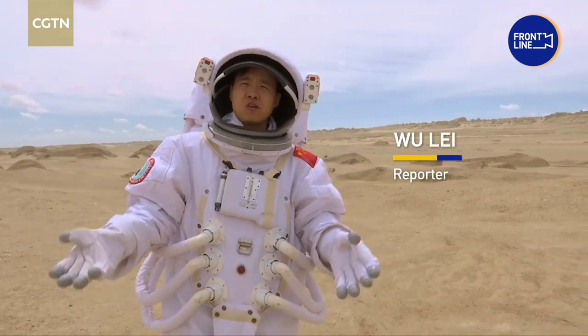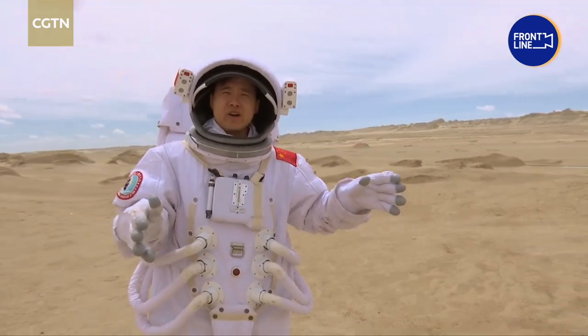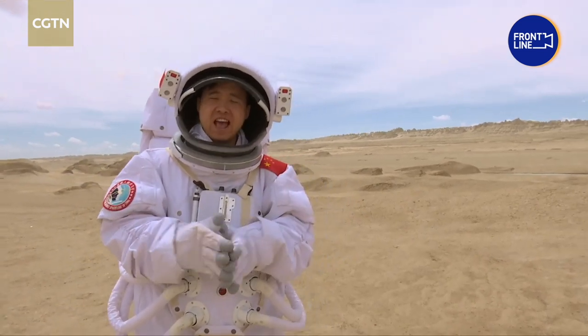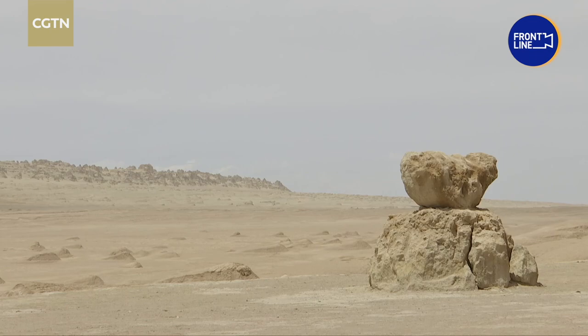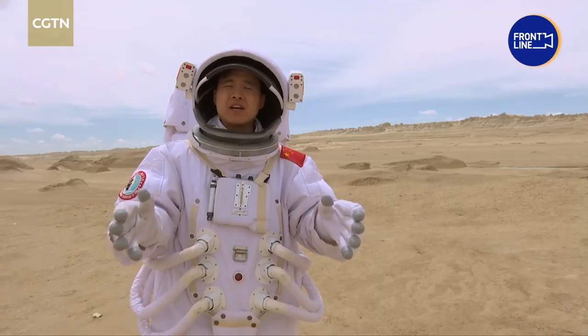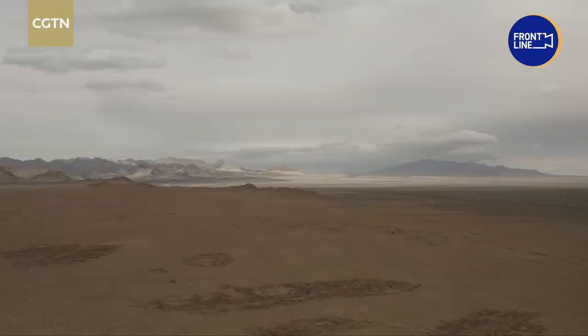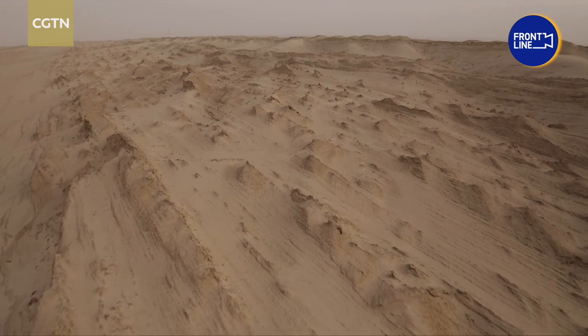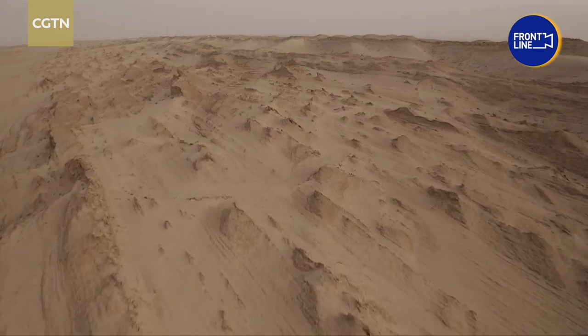Hello, welcome to Mars Town. This area is known as one of the most Martian places on Earth. Experts say the landscape, the rocks, sand, and even its temperatures are similar to those on the Red Planet. Its location is Lenghu in Mongya city of northwest China's Qinghai province.